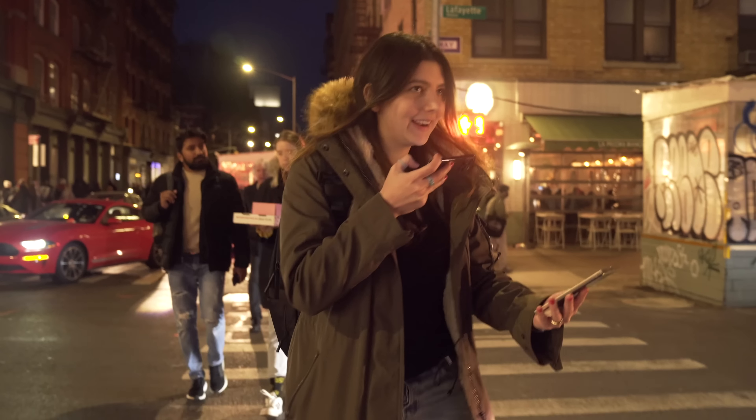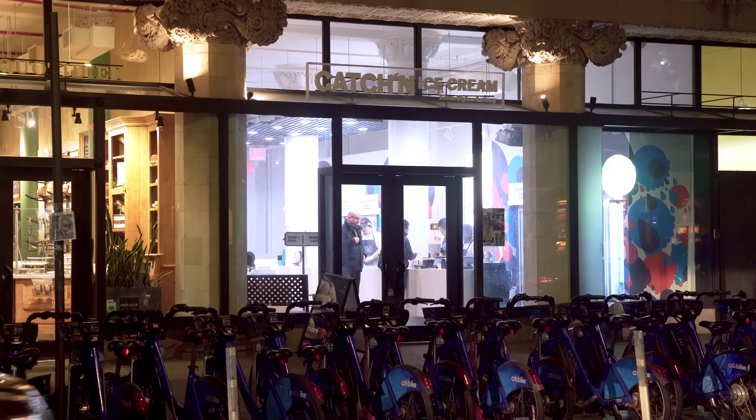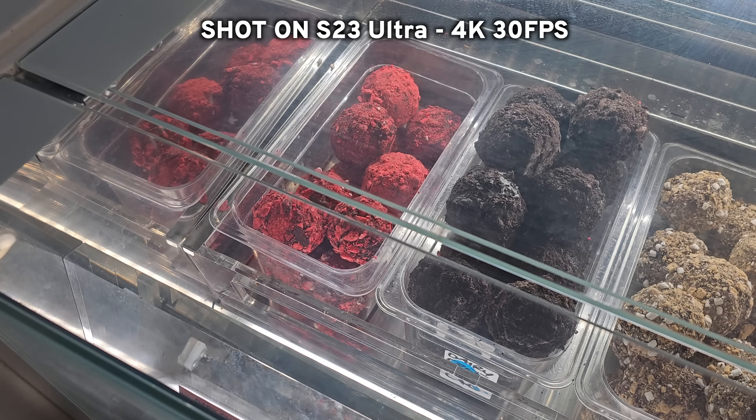Using one phone to film the other like an absolute pro. We asked the staff about filming in here, and it sounds like we're good to go — amazing, that's what you want.